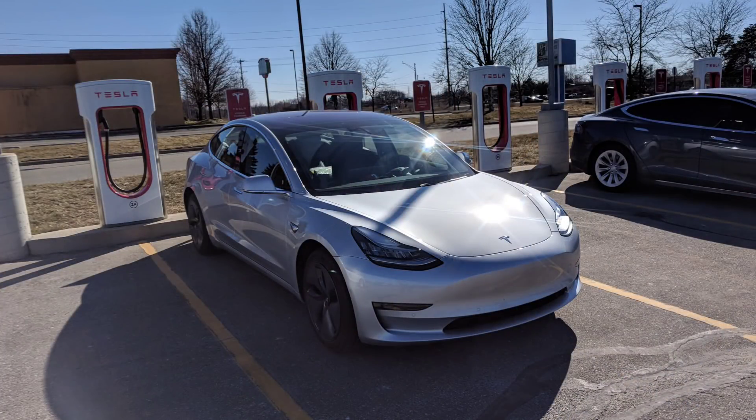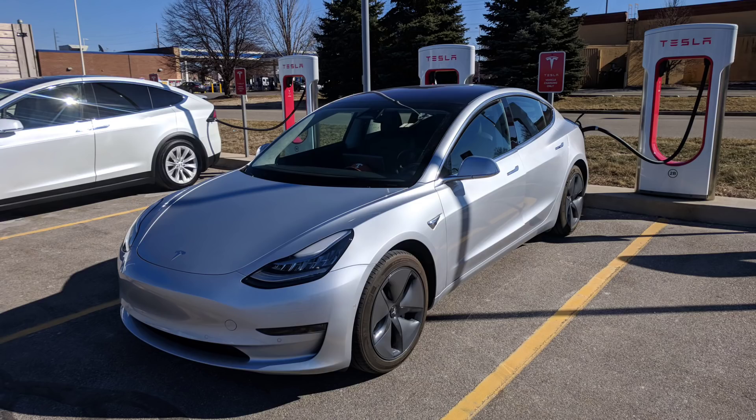At the supercharger, for the first time as far as I know, there was a Model 3. Someone from Ann Arbor had gotten a silver Model 3 in December — VIN 600, one of the early ones. Ann Arbor is on the eastern side of the state and we're on the west side, so I'm not sure where they were traveling.